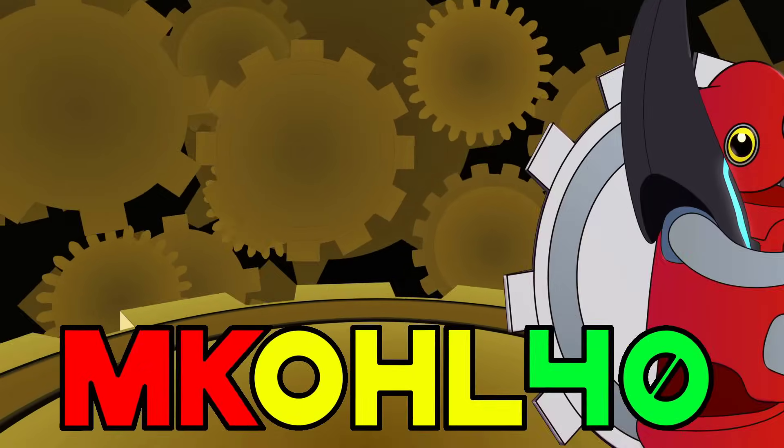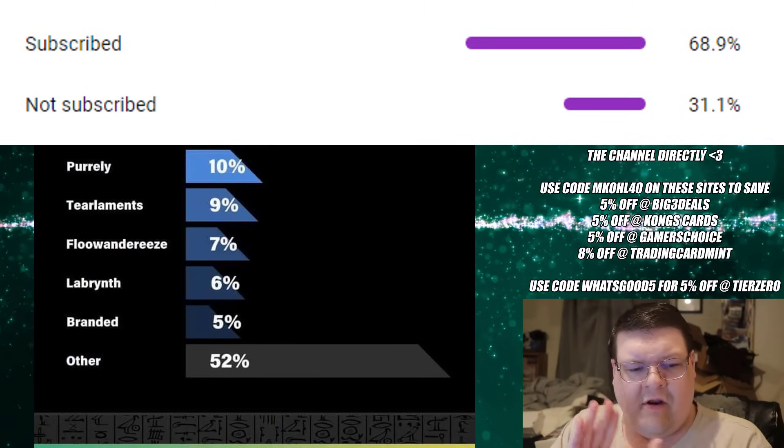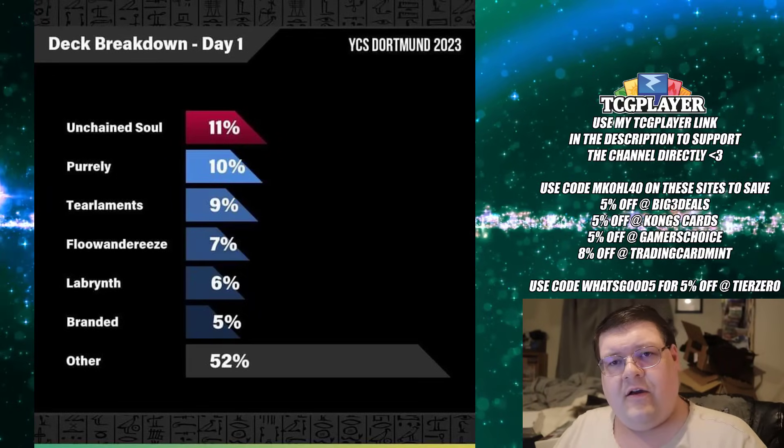And to a lot of people's surprise, Tier Elements is one of the highest — wait, it is the highest represented deck in top 64. Hey guys, smash the subscribe button so you don't miss out. I'm going to be looking at your day one breakdown, your top 64 for all the information that we have as of the filming of this video.